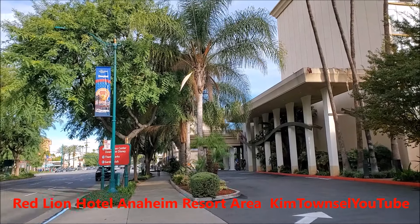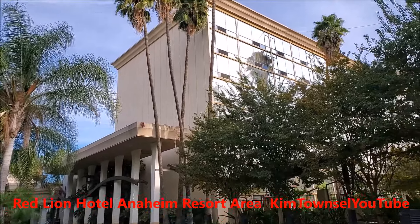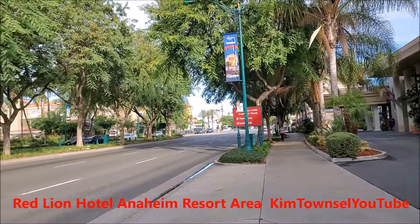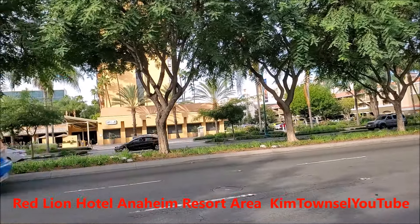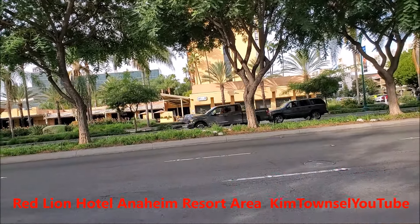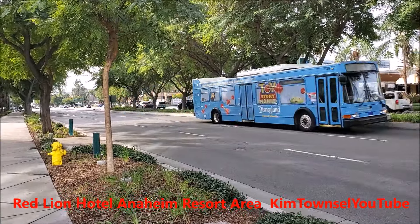The Red Lion Hotel in Anaheim is very conveniently located to Disneyland. This is an outside view of the hotel, the front part where you can park. There is an IHOP right next door, and across the street is a really good restaurant attached to another hotel. There are two drugstores down on the corner, available within walking distance.